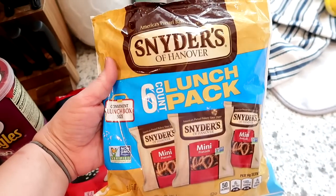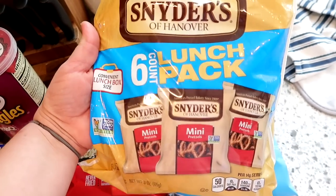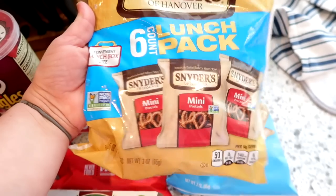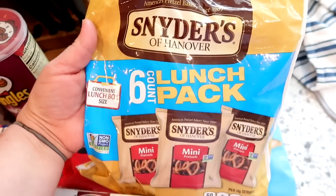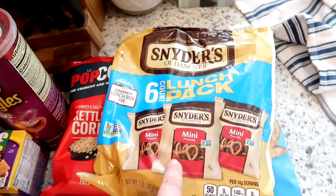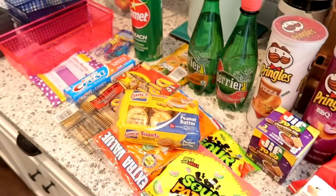Another thing I always get when they have it in stock is the six-pack of mini pretzels. These are great for lunch boxes, but Connor likes pretzels too so I went ahead and grabbed those. That's everything I got from Dollar Tree.